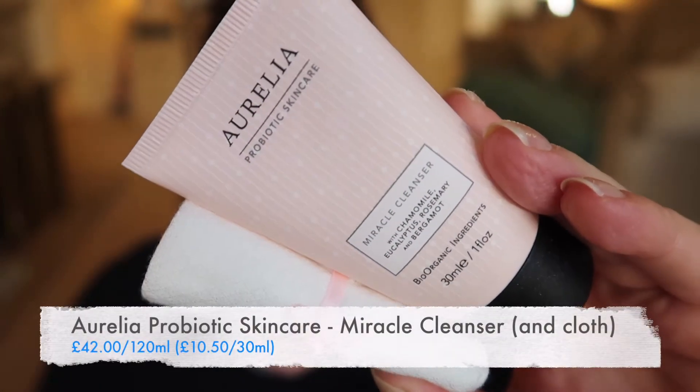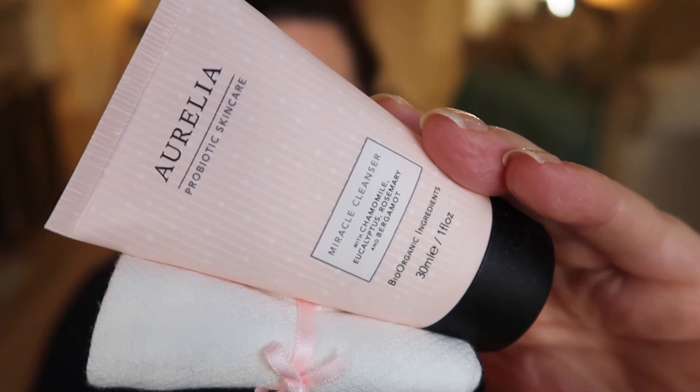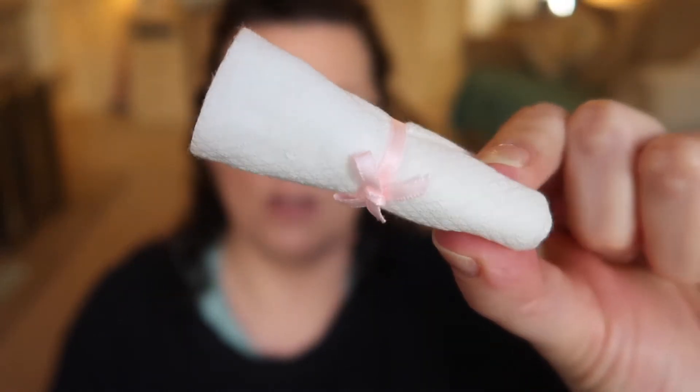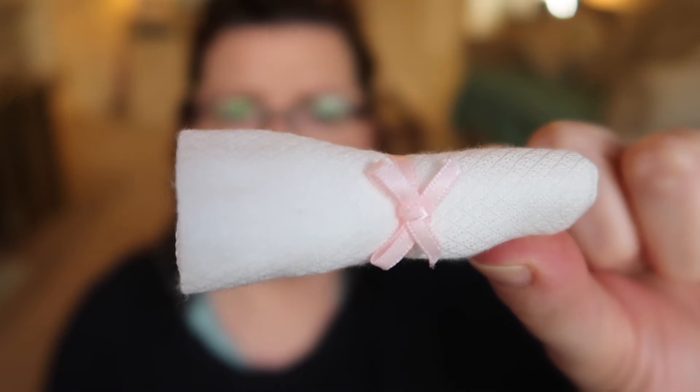Next up is a cute little bundle from Aurelia Probiotic Skincare — their Miracle Cleanser. If you watched my last vlog, I've just had a goodie pack of a complete skincare regimen come through from Aurelia and it included this cleanser. When I saw this was an option on Latest in Beauty I thought I'd like to get it again and compare it to Liz Earle's Cleanse and Polish. When I first tried it some time ago, also through Latest in Beauty, I didn't actually like it that much — I think I was still getting my head around the whole cream cleanser thing. I'm happy to try it again. You also get one of their cleansing cloths, which are beautiful — super soft, I think it might be bamboo.